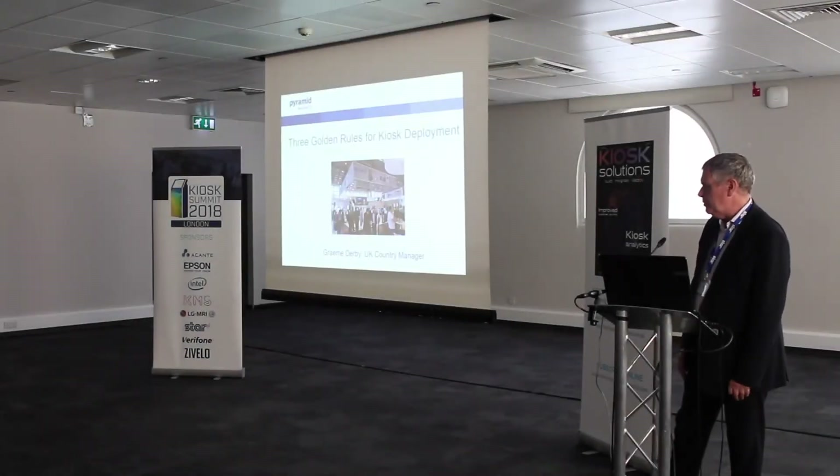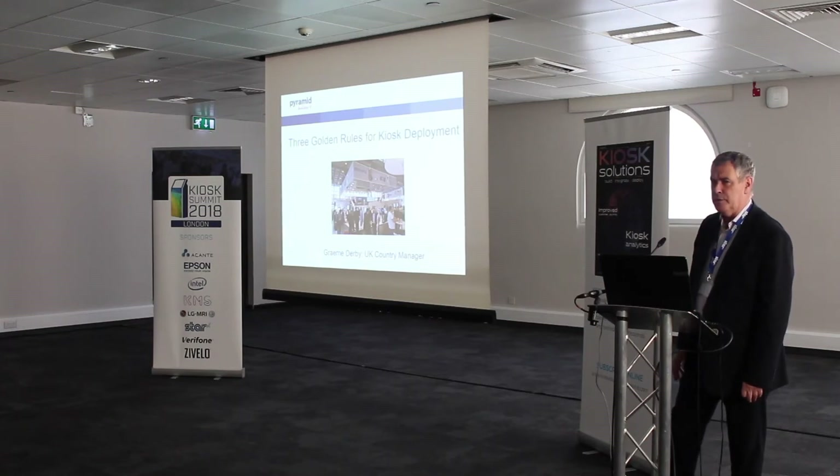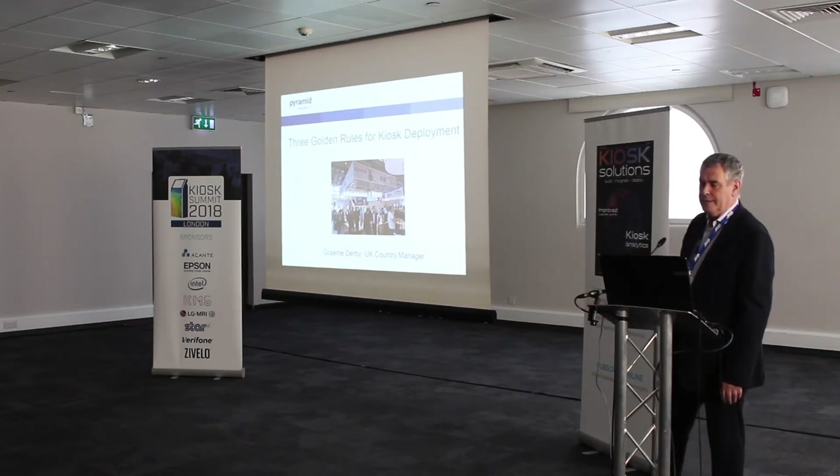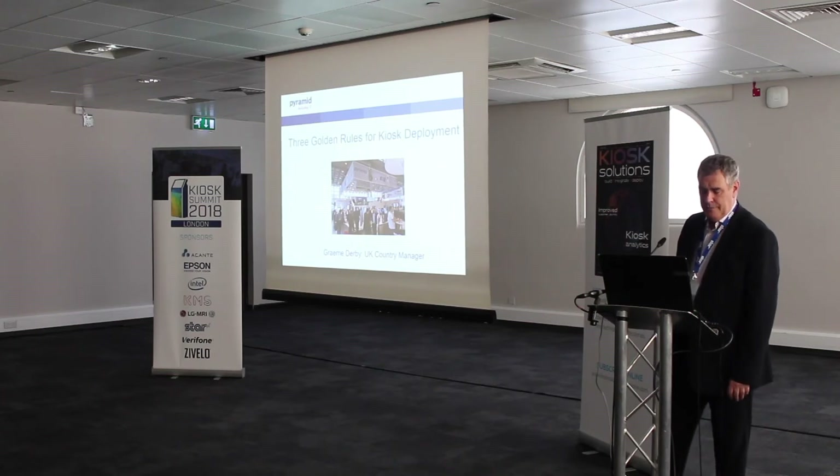Good afternoon. My name is Graham Darby and I'm the UK Country Manager for Pyramid Computers. I just want to give you a bit of a personal view as to why I see there are some guidelines — rules if you want to call them that — for how you handle kiosk deployment. What I'm going to do is give you a little bit of context about Pyramid and why I think we know a little bit about how to manage kiosk deployment.